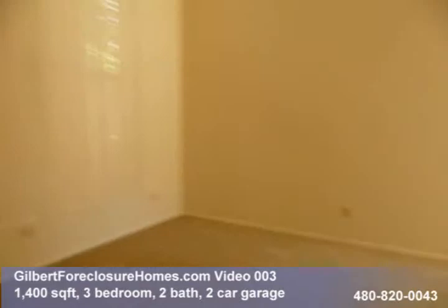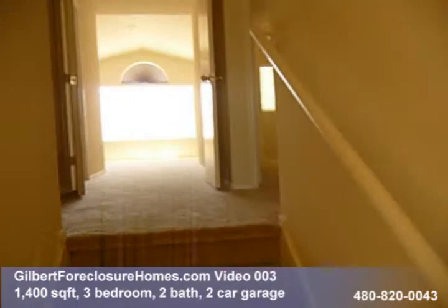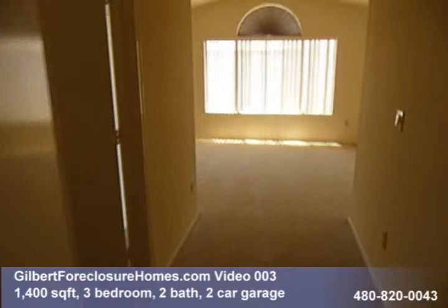Come around here and go upstairs to check out the bedrooms. Paint looks to be in pretty good shape — not sure if they've repainted it or not. We've got double doors going into the master bedroom.